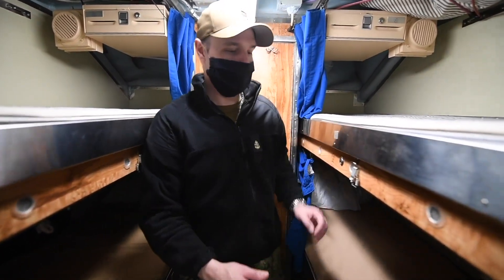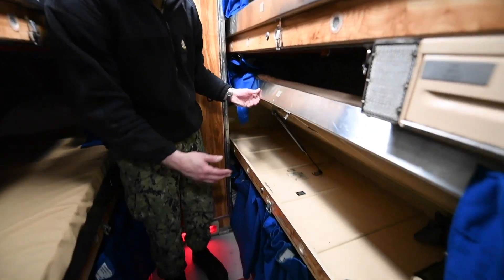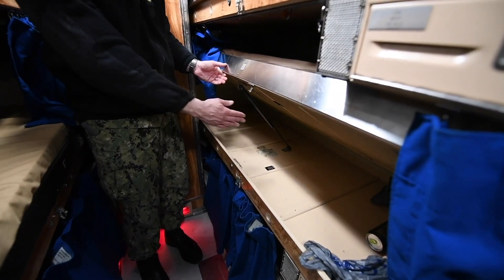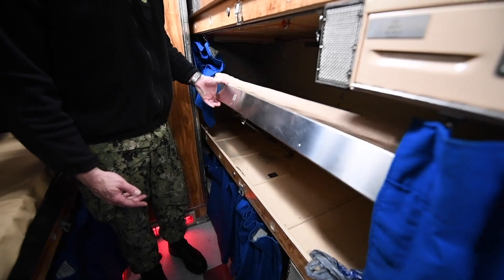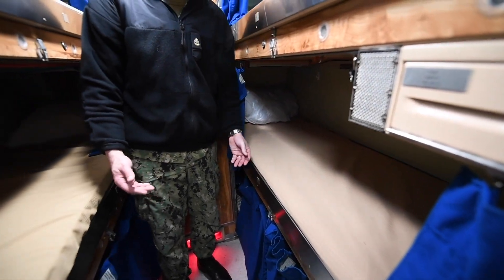They would share the space in between as storage space — I'll show you that real quick. As we look up, we have our rack pan, so they share this small space together. We actually have plenty of room because we've learned how to pack in like sardines.